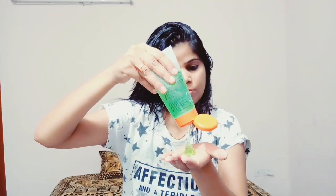Aloe vera gel is very best for our hair, and it works as a great hair mask. If you want to use aloe vera gel to treat your hair, apply it all the way to the roots, because the roots need it the most. Apply it thoroughly to the roots. We will apply this and then wash our hair after a few minutes.